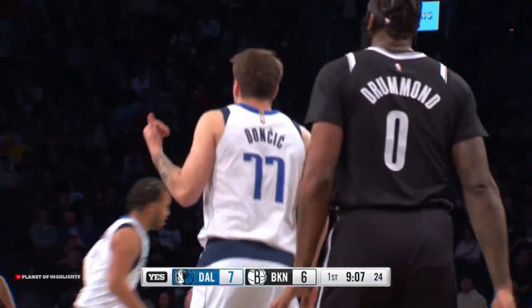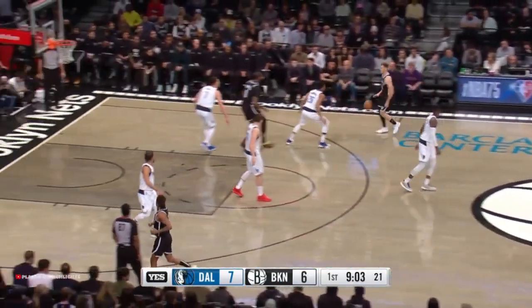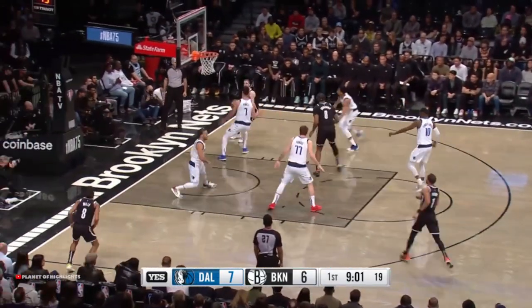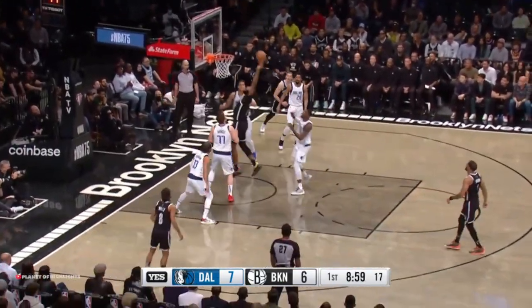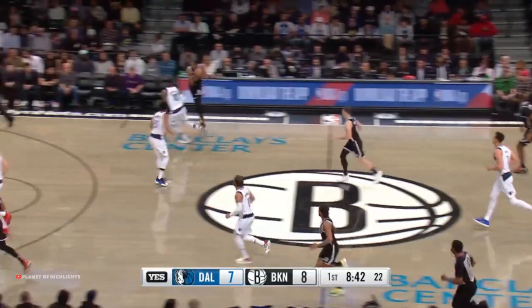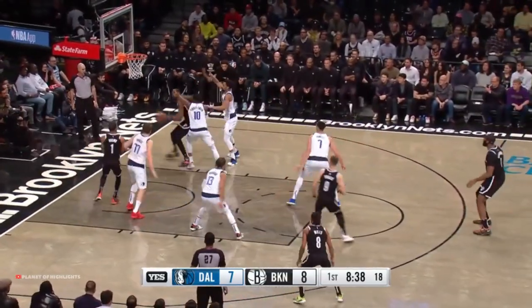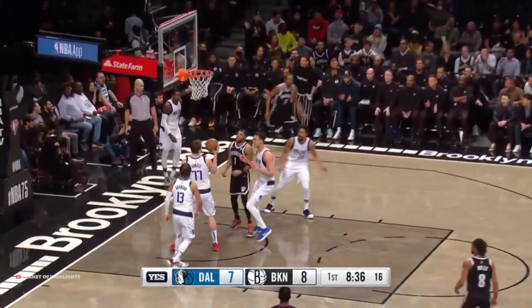He has been averaging over 34 points over his last 12. After a slow start to the season, he has been incredible over the last couple months. Drummond with the double tap for two. Here's Durant trying to cross over Finney-Smith, draws a double, will shoot it away, and still hits it.